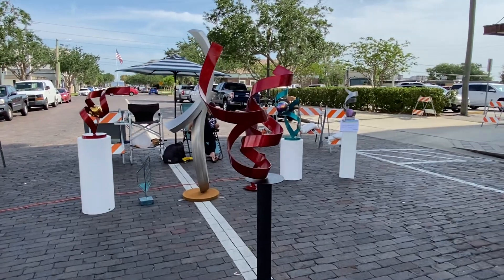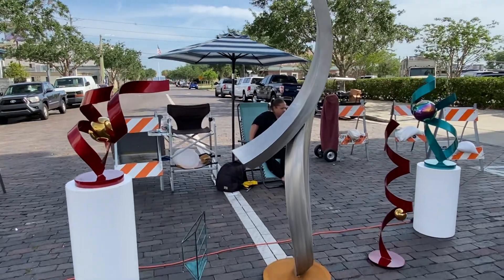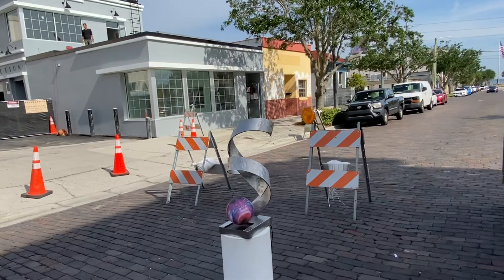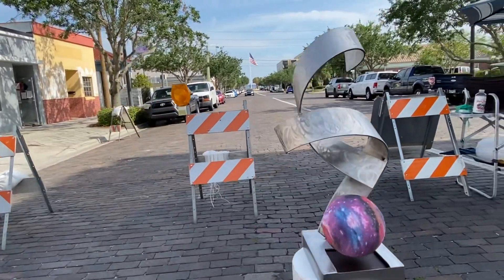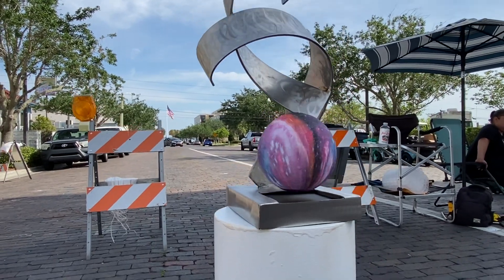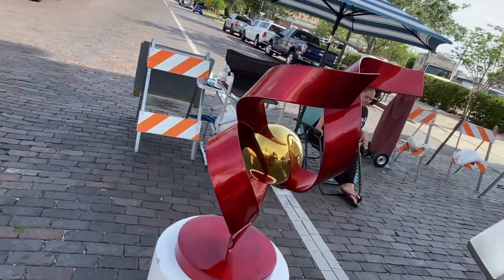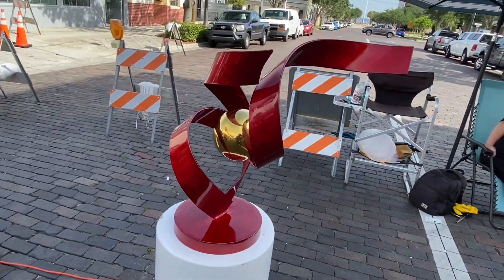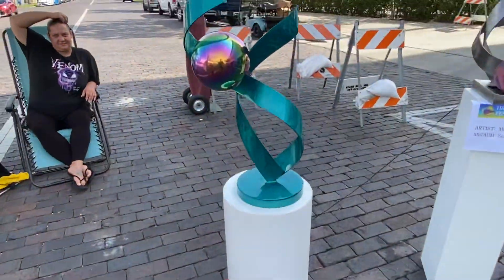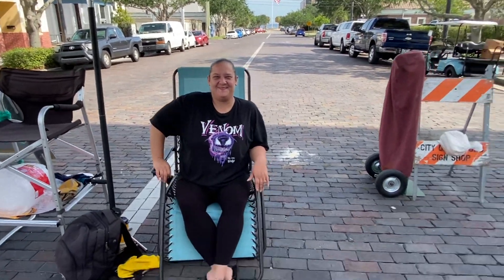I'm going to pan over here and check out your other stuff. There's this one. Look at that. This is my favorite right here. It lights up at night. I'll get pictures or another video at night or something. I love the red. You want to say hi? Hello. I love your shirt. Oh, thank you.